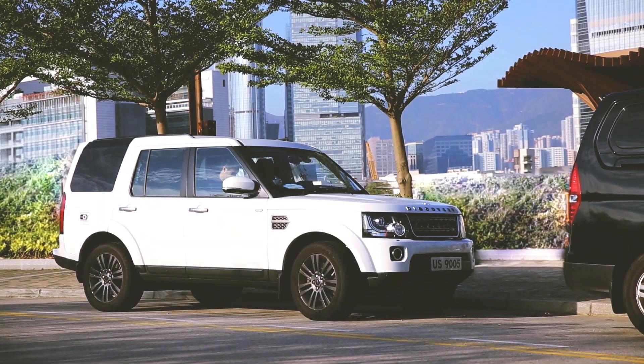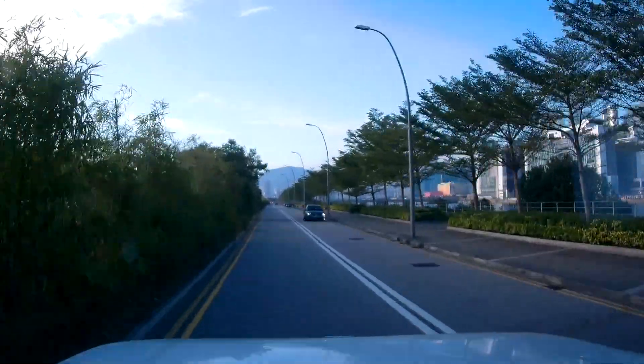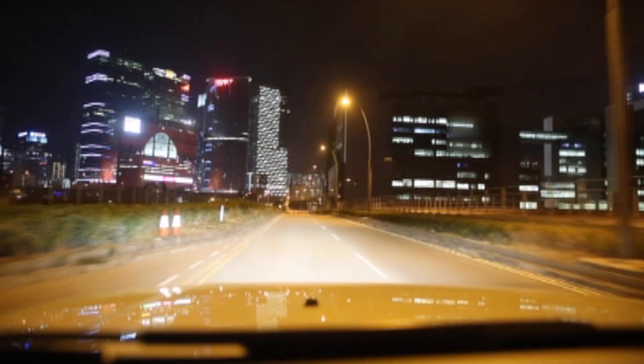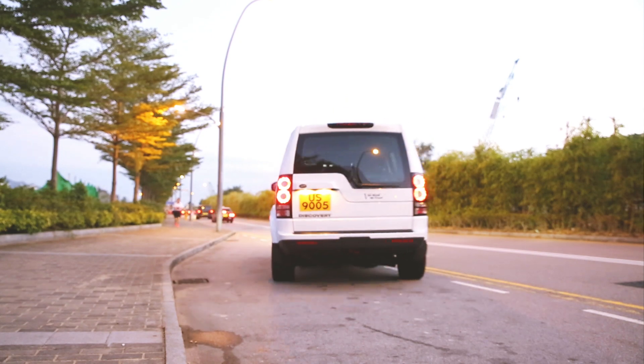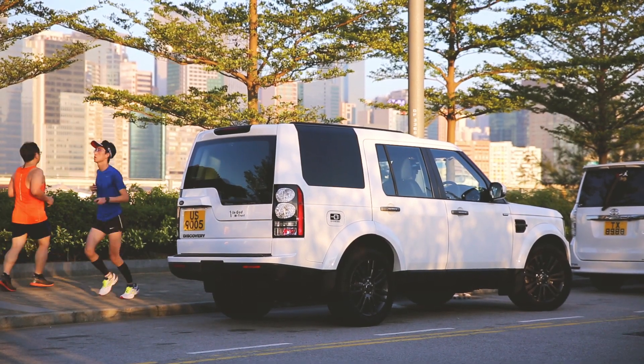Your vehicle is your important asset, so you might consider buying a dash cam to protect it. But before you buy, have you considered the camera's ability to record at night? Would the footage be clear enough to be used as evidence? What about the back of your vehicle? What if your vehicle is parked and unattended? We asked these questions,